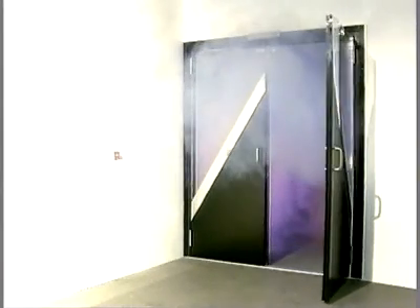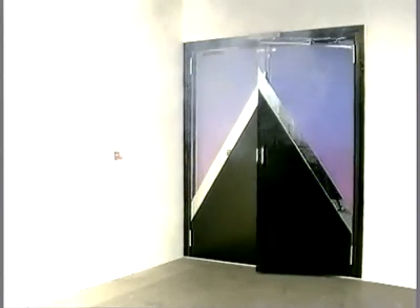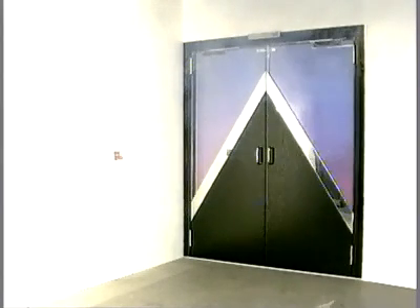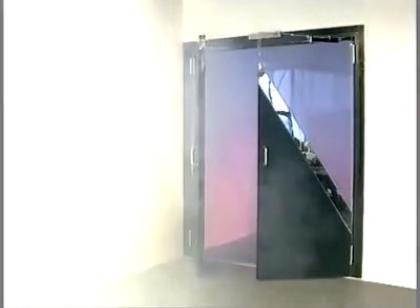The ITS-96 GSR, in combination with the Dorma RMZ smoke detector with integral power pack, ensures that double doors automatically close in the right sequence in response to smoke development. This prevents the occurrence of drafts and so hinders the propagation of smoke and flames.